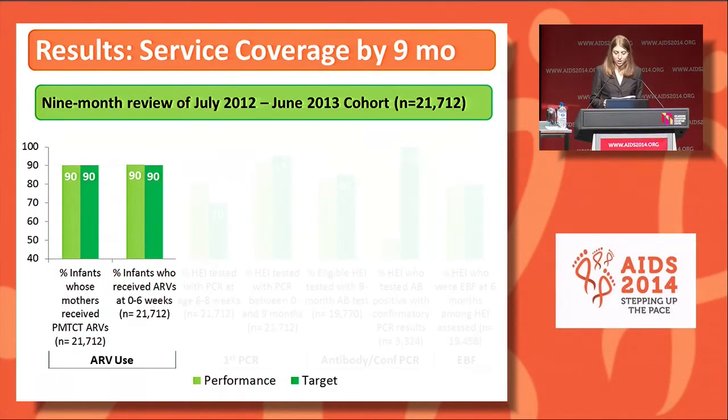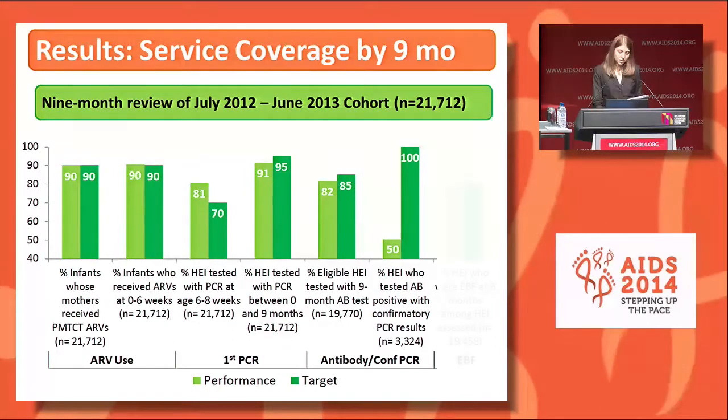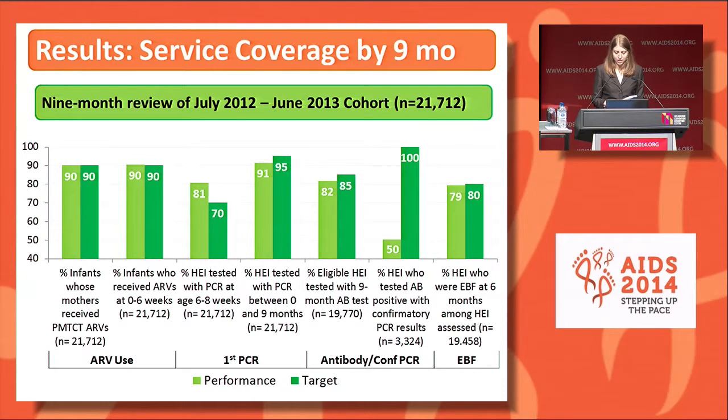This chart shows the uptake of HIV services by nine months in the cohort born July 2012 to June 2013, which has a total of 21,712 infants. The light green bars are performance and dark green bars are program targets. For ARVs, 90% of mothers and infants were documented to have received ARV prophylaxis. For first PCR, 81% of enrolled infants received the first PCR test by two months, while an overall 91% had received the PCR at any time before nine months; 3.7% of infants tested by two months were HIV positive. For nine-month testing, 82% of eligible infants were tested by antibody, and among those with a positive antibody test, half received confirmatory PCR testing. Reported exclusive breastfeeding was 79% at six months.